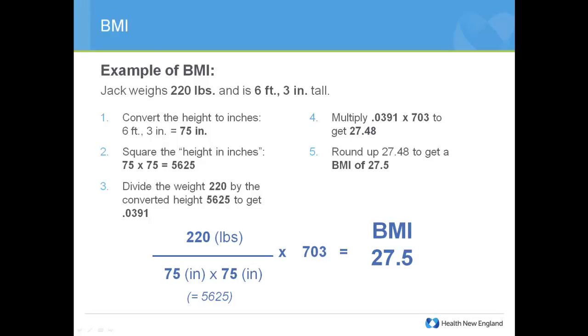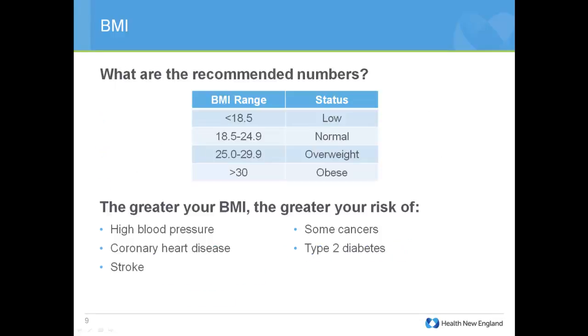Now we can figure out what 27.5 means to Jack. There are recommended ranges for BMI: a normal BMI is between 18.5 and 24.9. Jack's BMI of 27.5 puts him in the overweight category. BMI ranges were determined through many studies comparing BMI levels with specific health outcomes over time. A greater BMI is associated with greater chance of stroke, heart disease, high blood pressure, type 2 diabetes, or certain cancers.